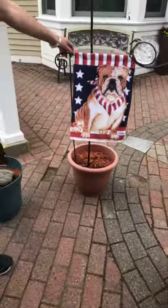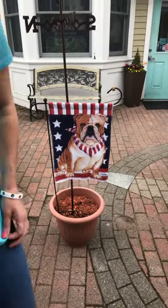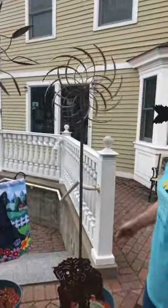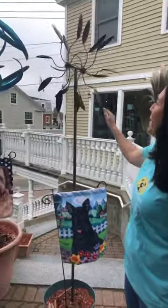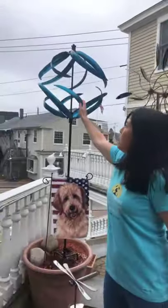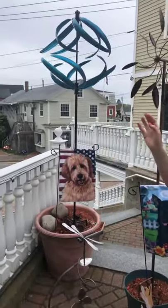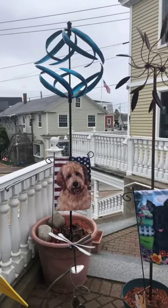We have lots of different seasonal garden flags with probably over 100 different breeds of dog. These are some of our spinners. Many of them will be boxed up. It's not too windy right now, so they're not really moving too much. They range from $125 for larger ones, and smaller ones go from $29.99 to $39.99.